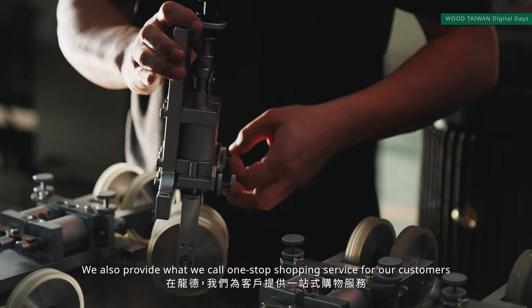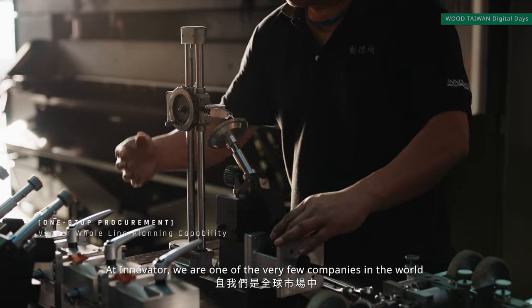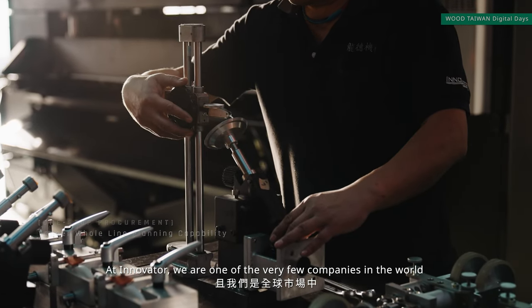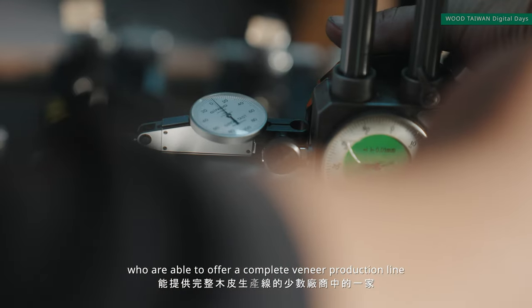We also provide what we call a one-stop shopping service for our customers. As an innovator, we are one of the very few companies in the world able to offer a complete veneer production line.